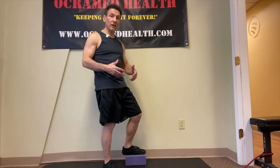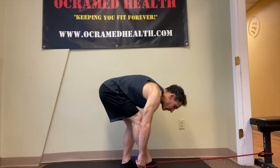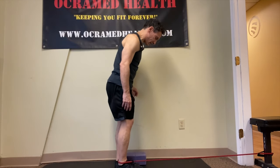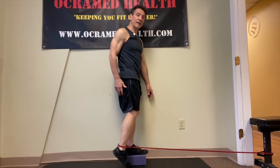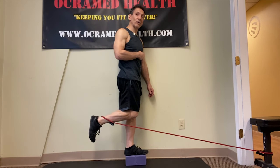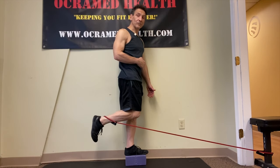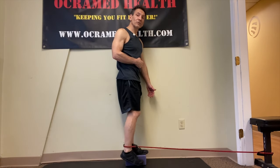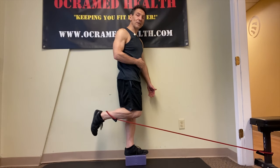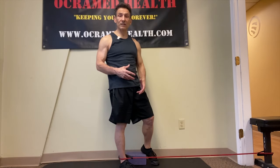If that's feeling good and comfortable, you can add some resistance. Simply take a resistance band and put it around the ankle, then get back up on the block. Now with the resistance band, bend that knee, engage the glutes, and hold it again for 10 seconds with the resistance. You can also add an ankle weight. Again, 10-second holds, come down slowly, come back up — 10 repetitions for three sets using the resistance.